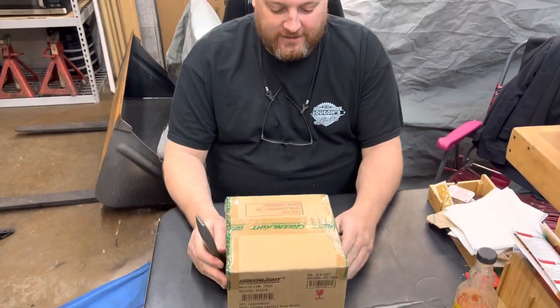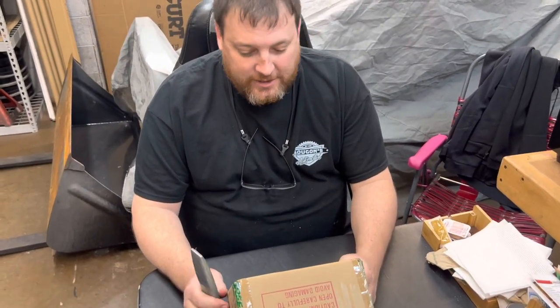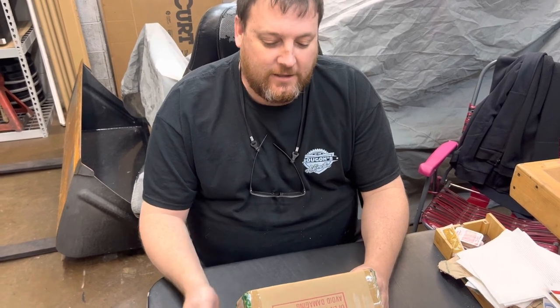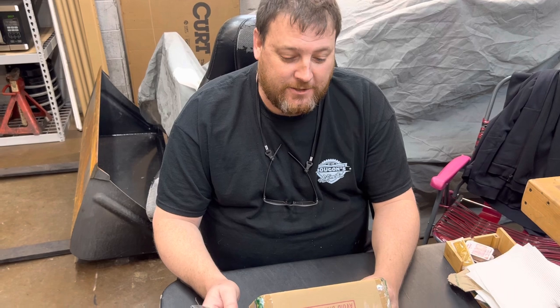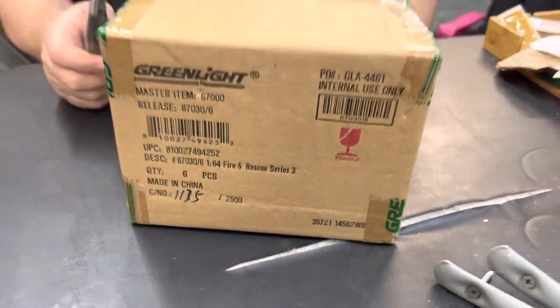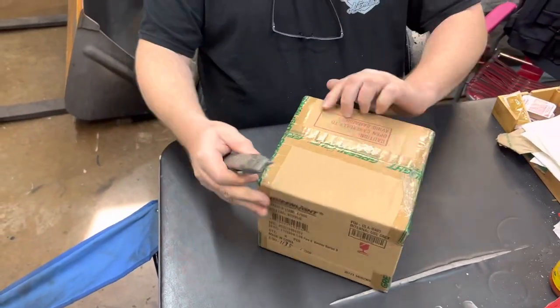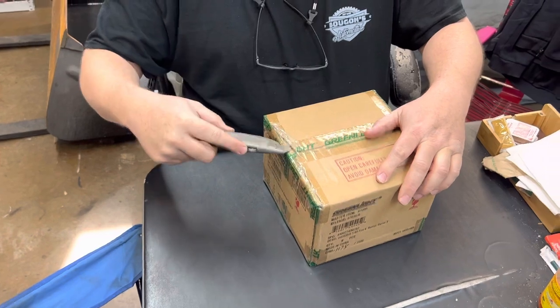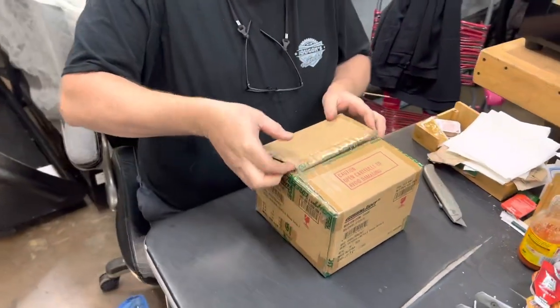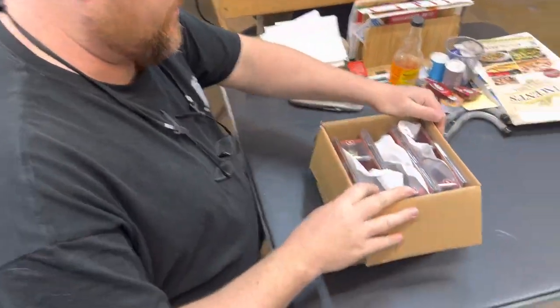Hey, Ted from TSC Toys with another Greenlight unboxing. Today we have the Fire and Rescue Series 3, item 67000. This was released fairly recently, a few months ago, so you'll see it live as I do. I'll start pulling them out.